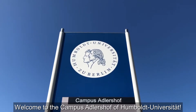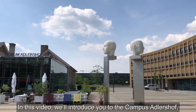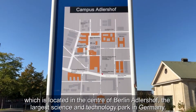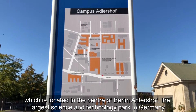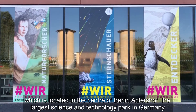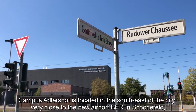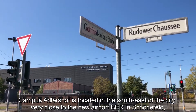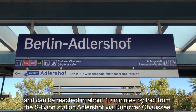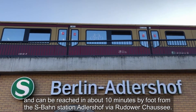Welcome to the Campus Adlershof of Humboldt-Universität zu Berlin. In this video we'll introduce you to the Campus Adlershof, which is located in the center of Berlin Adlershof, the largest science and technology park in Germany. Campus Adlershof is located in the southeast of the city, very close to the new airport BER in Schönefeld and can be reached in about 10 minutes by foot from the S-Bahn station Adlershof via Rudower Chaussée.